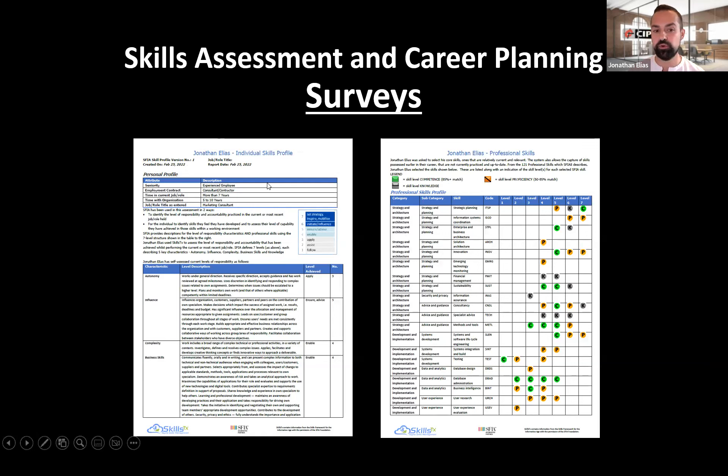This is the output you'll get after completing the skills assessment — it will be emailed to you. It starts with a brief summary of your general skills and their definitions, as well as a breakdown of the specific skills you were assessed at and the skill levels. It starts at level one all the way up to level five. There are different levels of competency: green means completely competent, orange means proficient, and gray means you just have the knowledge.